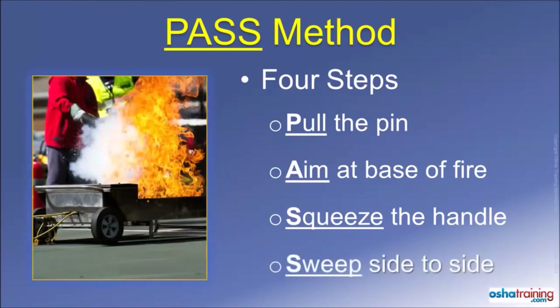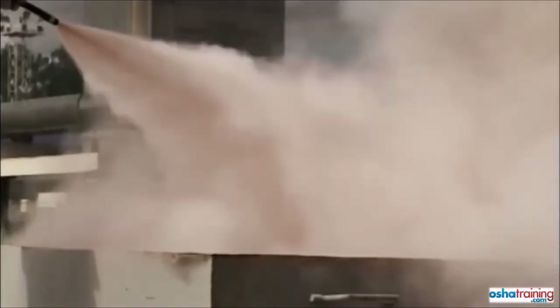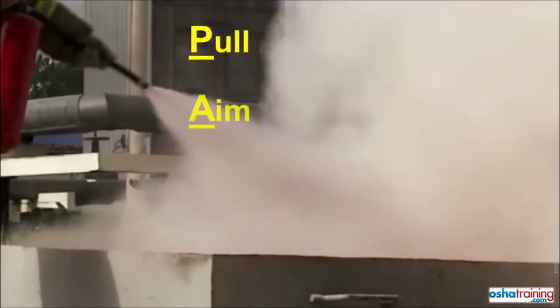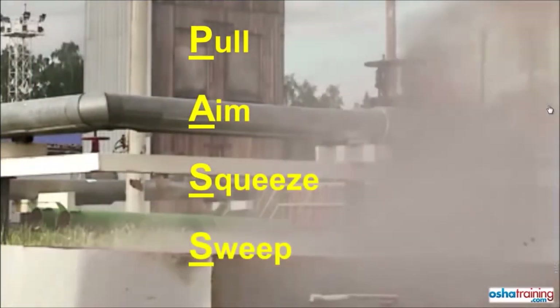The fourth and final step is to SWEEP from side to side as you slowly approach the fire. This allows you to cover all of the burning material and not just that located at the center of the fire. In review, the four steps of the PASS method are: Pull the pin out of the handle, Aim at the base of the fire, Squeeze the handle, and Sweep from side to side.